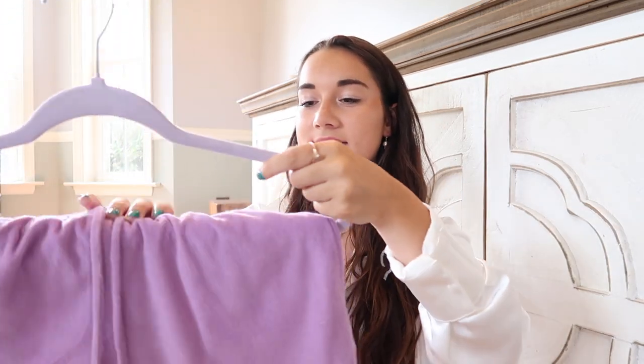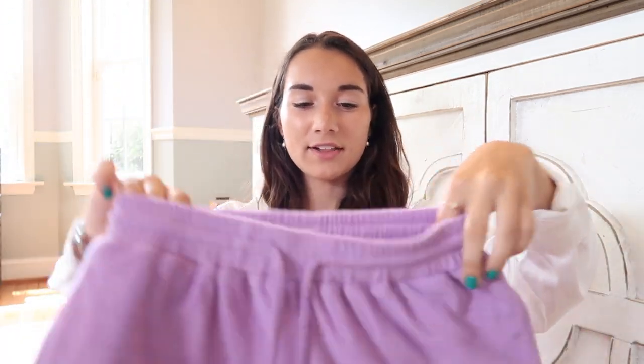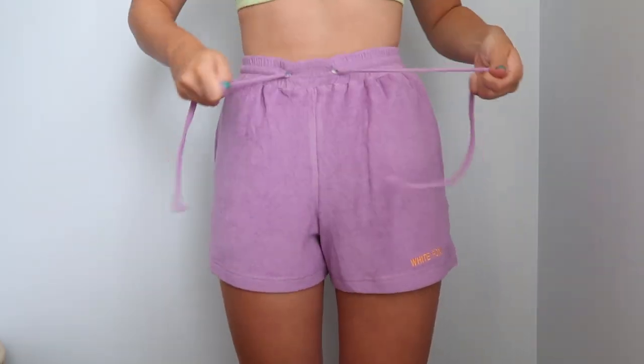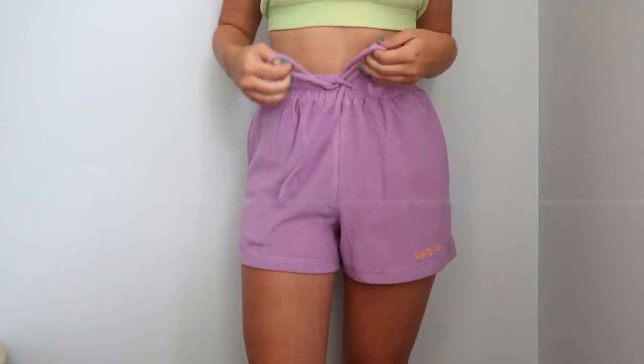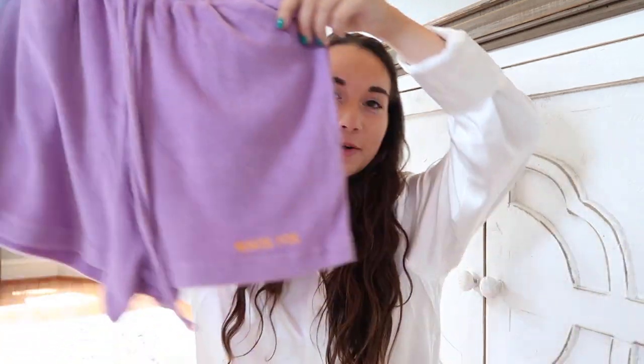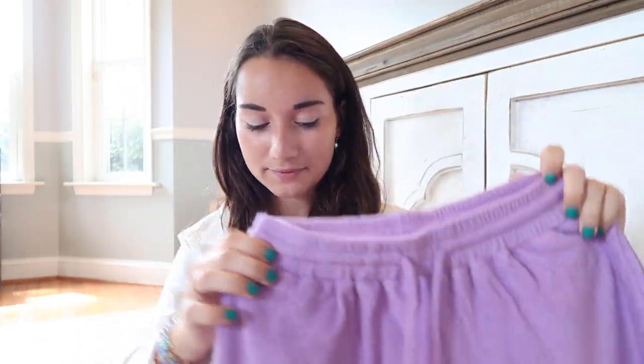This isn't really part of the set but it's the same terry cloth material — just shorts in a different color. They are these purple shorts, and you can never have too many comfy shorts in the summer. I love the purple color and it has an orange White Fox logo — I love how they make their logo on the clothes with a pop of color. They also have an adjustable strap on the waistband.